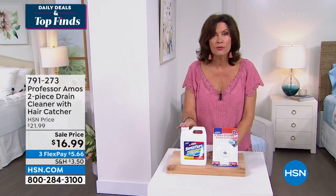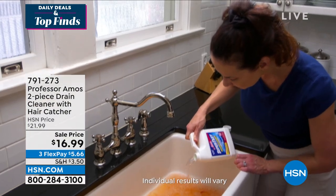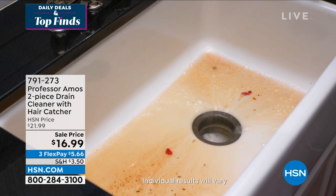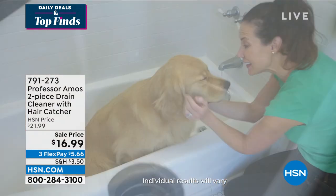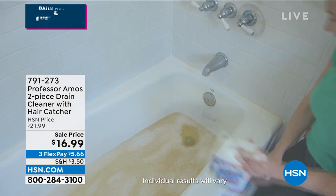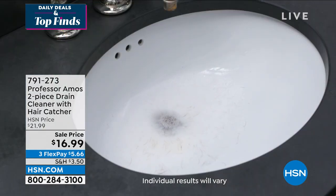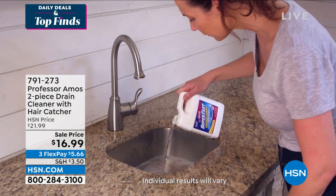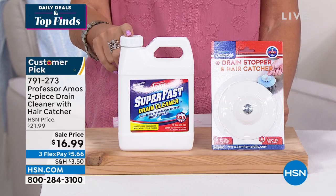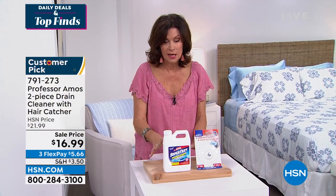When it comes to super fast drain cleaner, one of our top sellers in the entire Professor Amos line — we can't ship it in the summer. So what we have is, and I cannot believe we are putting this on sale — I don't think I've ever seen it at this price — $16.99. You get your full-size 32-ounce drain cleaner and also the hair catcher. We're doing both of them for under $17. This is going to fly. If you want it, order it immediately.